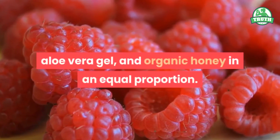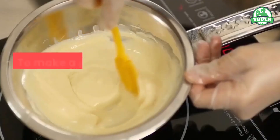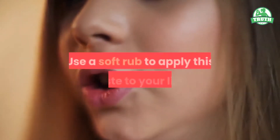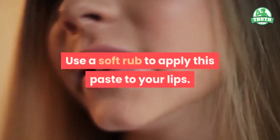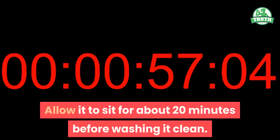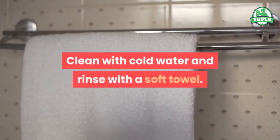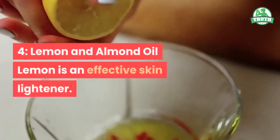How to apply: In a cup, combine a few raspberries, aloe vera gel, and organic honey in equal proportions to make a paste. Carefully mix all of the ingredients. Use a soft brush to apply this paste to your lips. Allow it to sit for about 20 minutes before washing clean with cold water and patting dry with a soft towel.